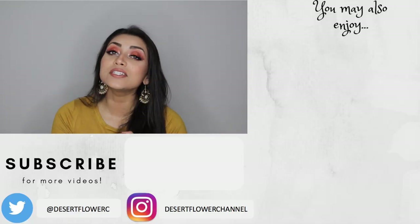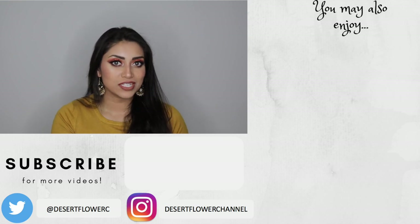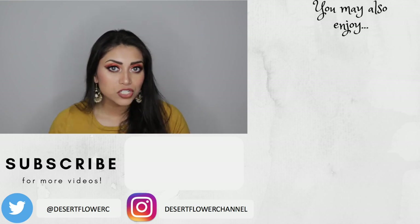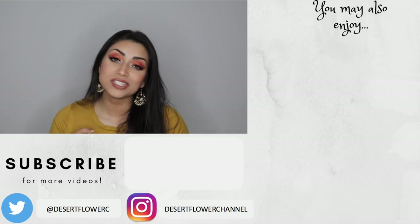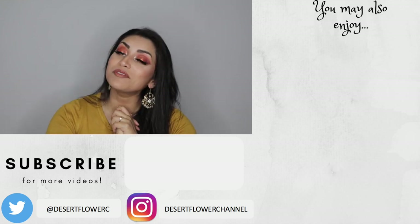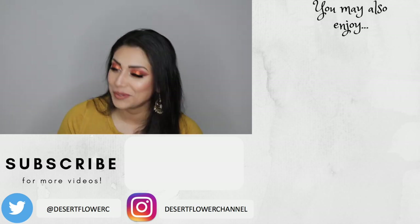Alright guys, so that's it for this little nail polish haul. I hope you guys enjoyed. Let me know if you guys are interested in seeing more nail polish videos. Go ahead and subscribe and like this video so that you won't miss when the next video comes up. Subscribe if you haven't already, give this video a big thumbs up, and I will see you guys in my next video. Bye!